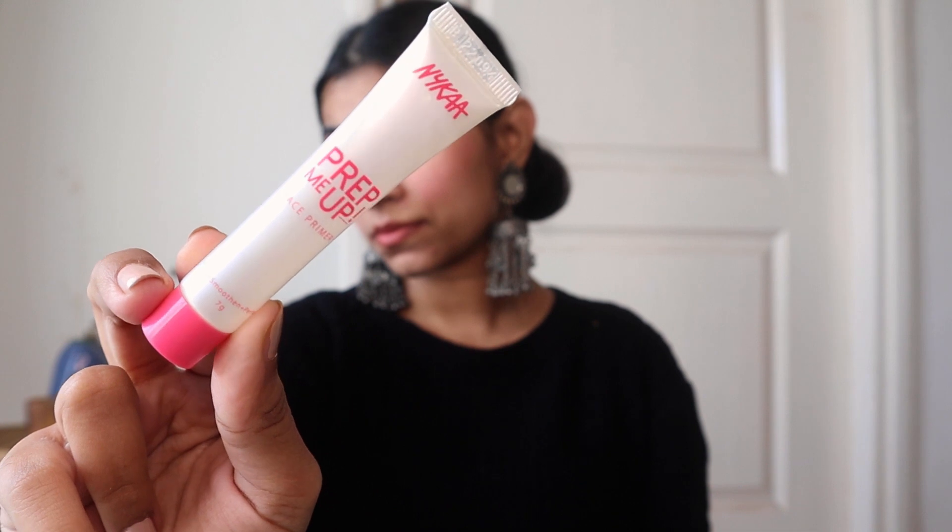Next I have the Nyka Prep Me Up face primer. I never used to use primer before, but I wanted to try it out so I got this one from Nyka and I genuinely loved it. Now I don't start my makeup without primer — I always make sure to use it before my foundation. It very nicely fills your pores and when you put foundation on top your makeup turns out so beautiful and flawless. Since I was trying it for the first time I got the smaller packaging, but I'll definitely buy the bigger one now.